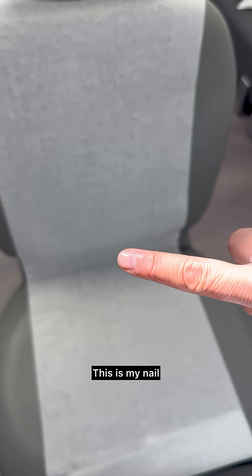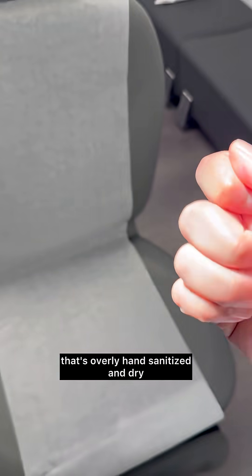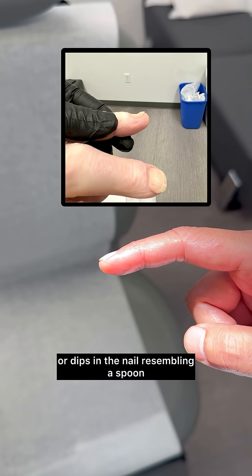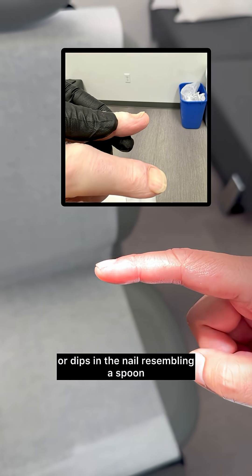This is my nail that's overly hand-sanitized and dry. The nail itself is fairly smooth — no nail clubbing or dips in the nail resembling a spoon.